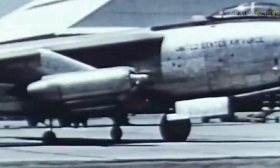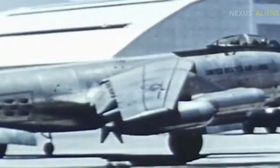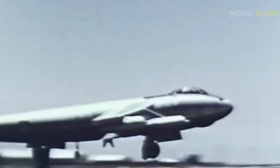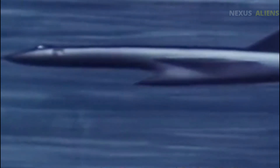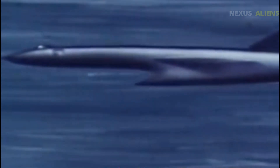But in the age of ICBMs, speed was no longer enough. In the end, all that remained was a wooden mock-up — no engines, no test flights, just a glimpse of what might have been. But its story didn't vanish. The XF-103 inspired future designs: the SR-71 Blackbird, the XB-70 Valkyrie, and even experimental ramjet concepts decades later.